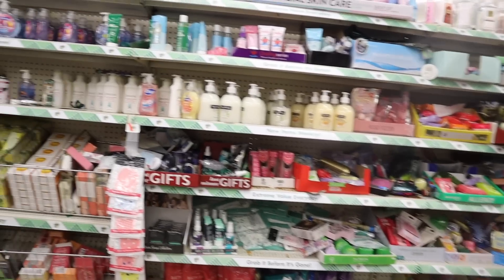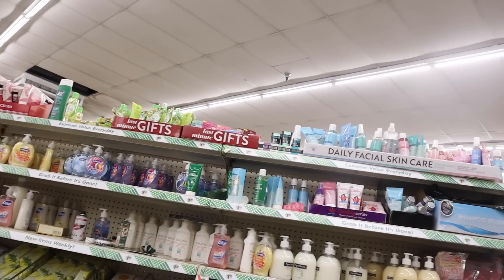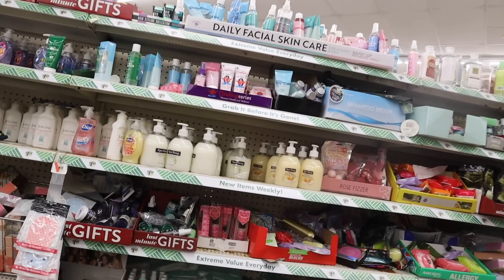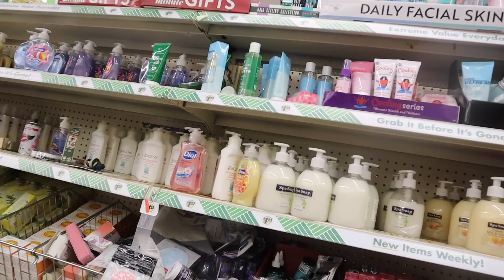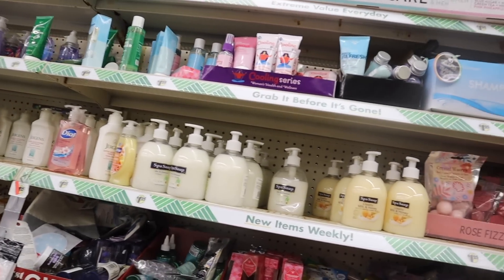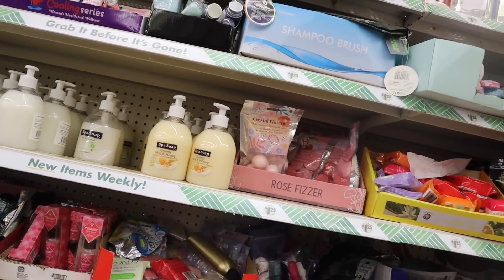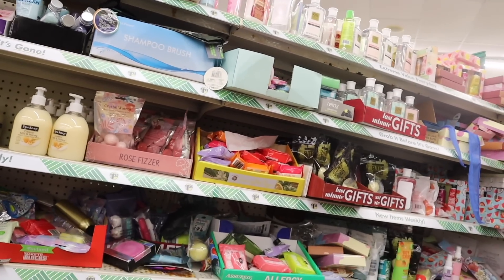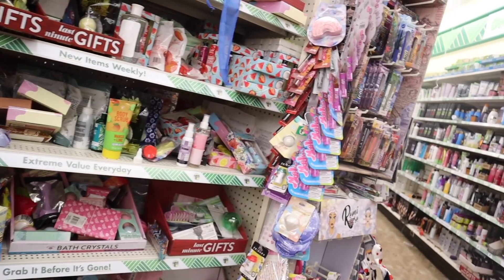Straight ahead they have the daily facial skincare, a few last-minute boxes, and the brand Jergens — extra moisturizing hand washes in aloe and milk and honey. Mini bath bombs again. I cannot wait to look at the hair accessories section — every summer they blow me away with scrunchies. I also got a bunch of summer lotions already.